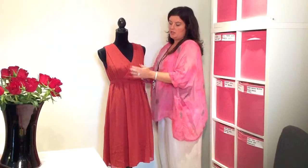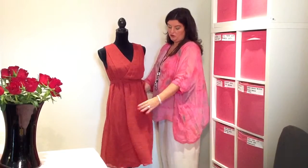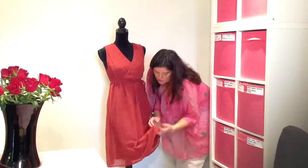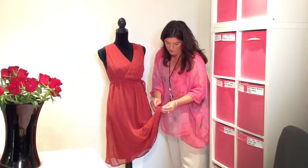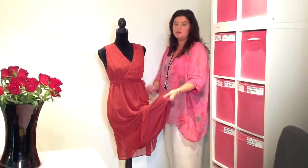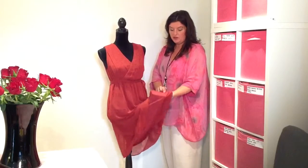We have the outer, which is completely made of chiffon — very light, very floaty. Definitely a special occasion wear dress. The whole dress is lined in a soft, stretched jersey, so that makes it soft against the skin. It falls beautifully and just adds an extra layer.